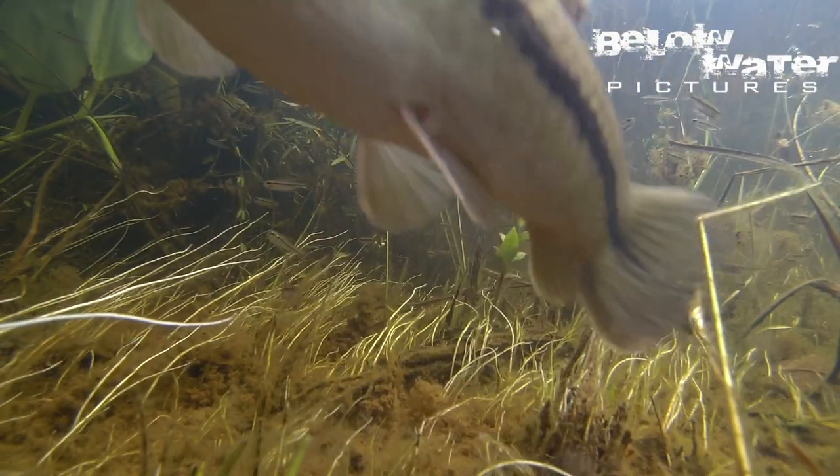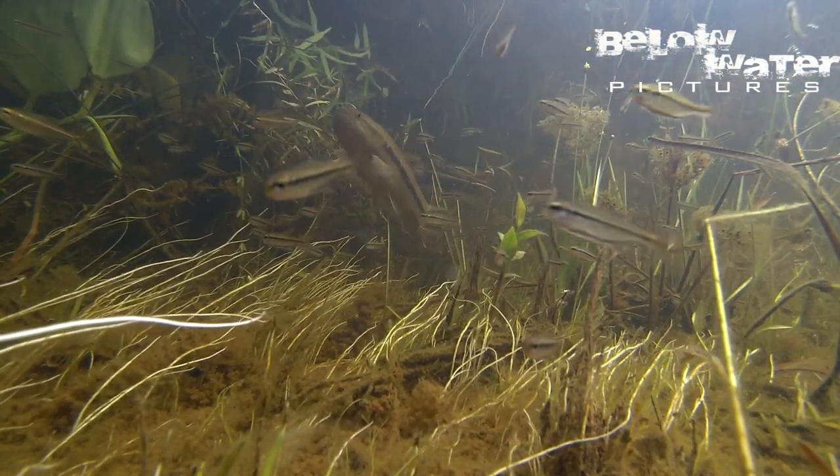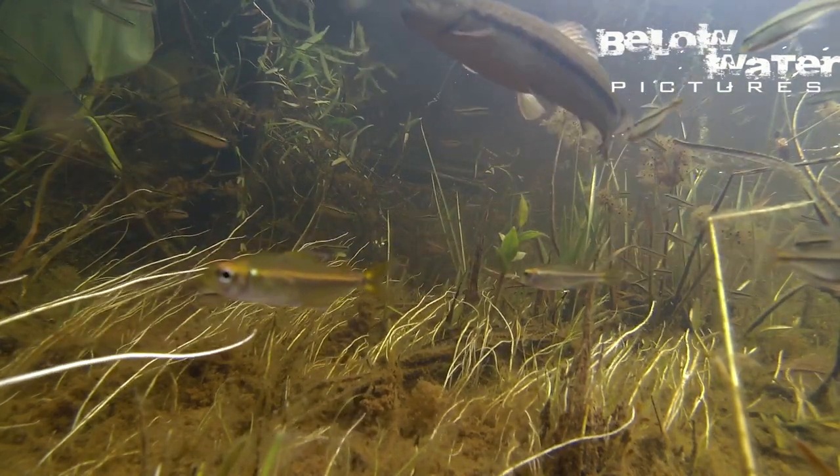There are schools of thousands of penguin tetras, Thayeria obliqua, and a tetra similar to Hemigrammus ulreyi. There is some safety in numbers, but the wolffish still grab them at a regular pace.